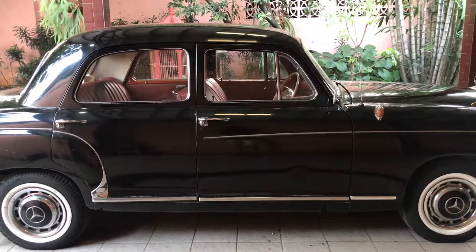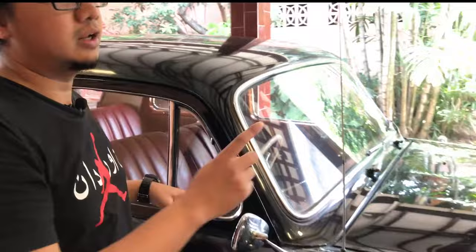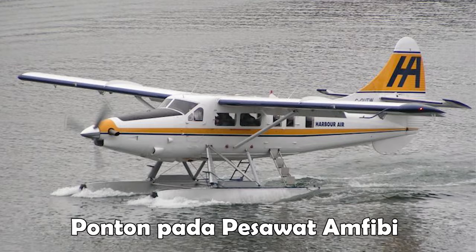Kenapa mobil ini disebut Ponton? Karena dari bodinya. Antara fender, roda, kap mesin, dan bodi utama ini benar-benar menyatu. Di dalam istilah pesawat amphibi, bagian yang menyatu itu disebut Ponton. Makanya Mercy ini disebut Ponton.